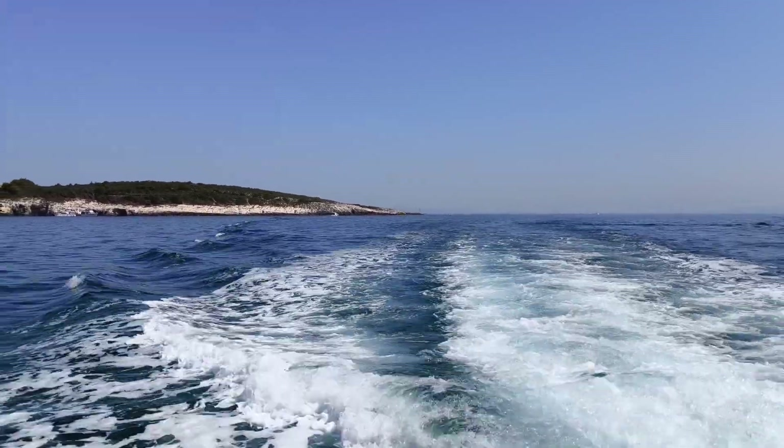Now, after catching a sunset, we are going to go back to Riva Medulin and the boat. So today you have seen our full boat trip around the peninsula.